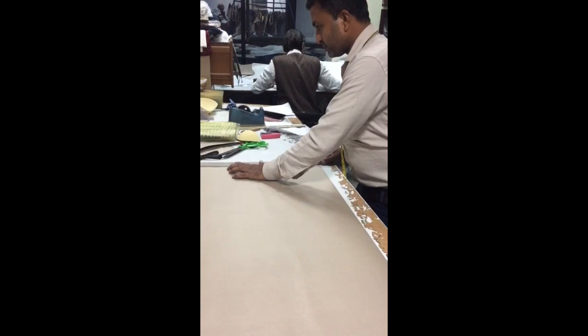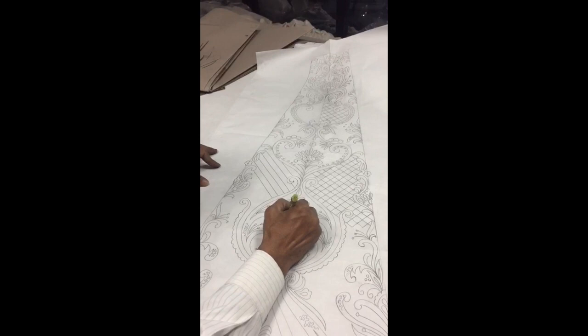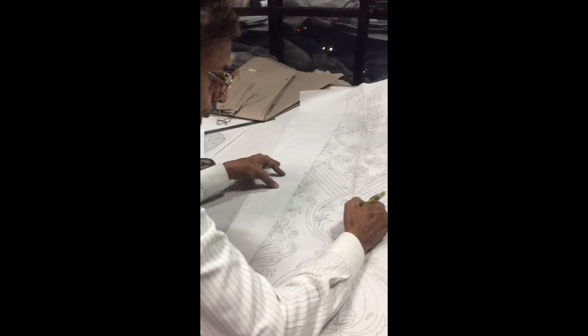This gentleman is now working on the actual pattern for the gown. He perfects the shape and makes sure that everything fits perfectly. This is the process of actually making the beading pattern for the gown, and he'll be here for several days working on various parts of each dress.